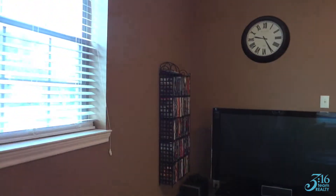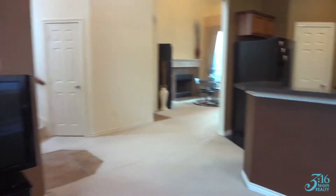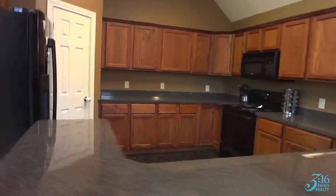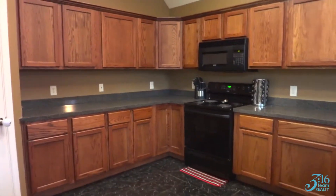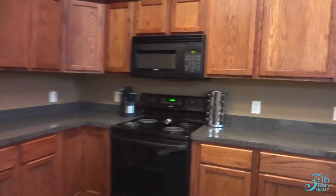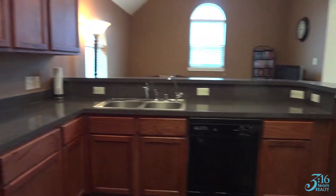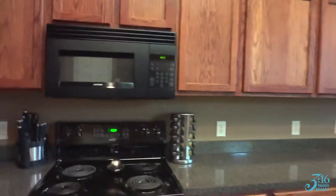This home is really very bright with lots of windows. And this area here opens up to this very big kitchen. You've got lots of kitchen cabinets and countertop spaces with black appliances.